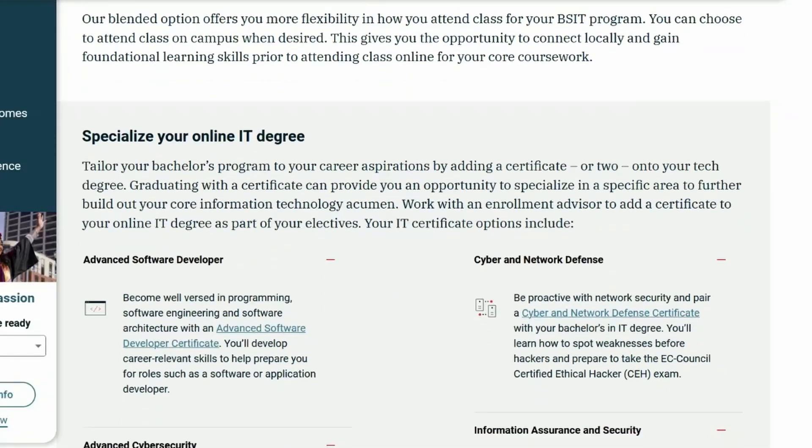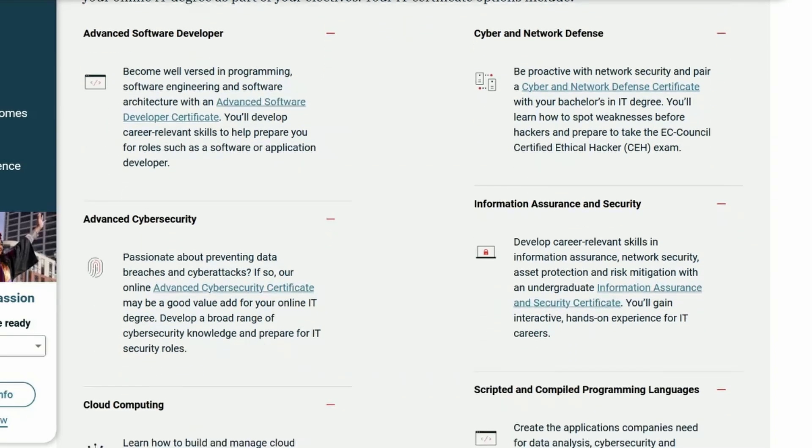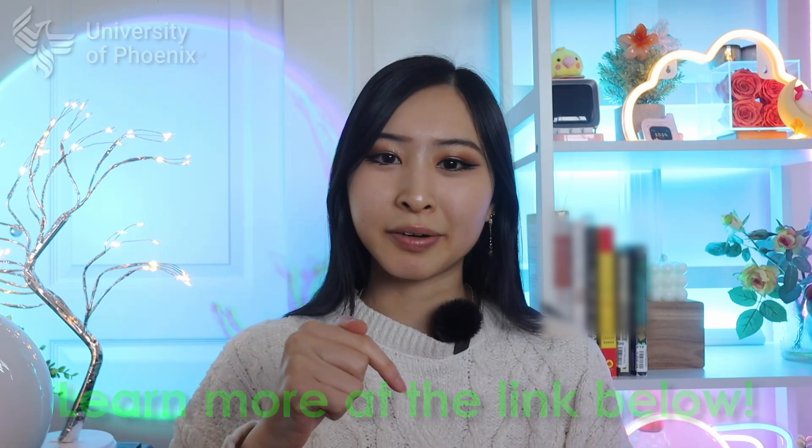All while learning how to prevent, investigate, and solve data breaches and other cyber attacks from experienced professionals. The University of Phoenix also offers support services like career coaching and access to a robust alumni network, which can help students build connections and explore opportunities in cyber. Because your classes are online, it allows for flexible scheduling, which makes it easier for students to balance education and other responsibilities. You can check out University of Phoenix's cybersecurity degree programs and certificates linked in the description below.